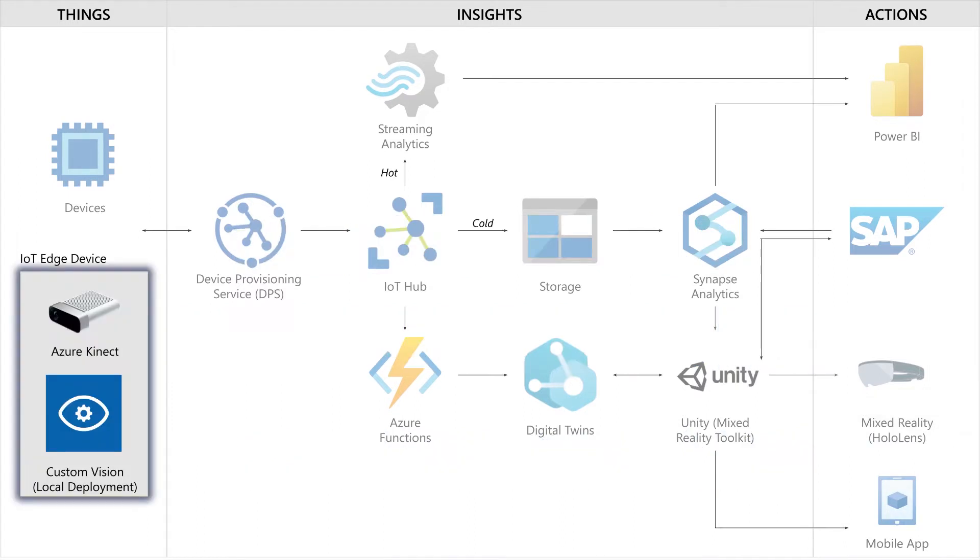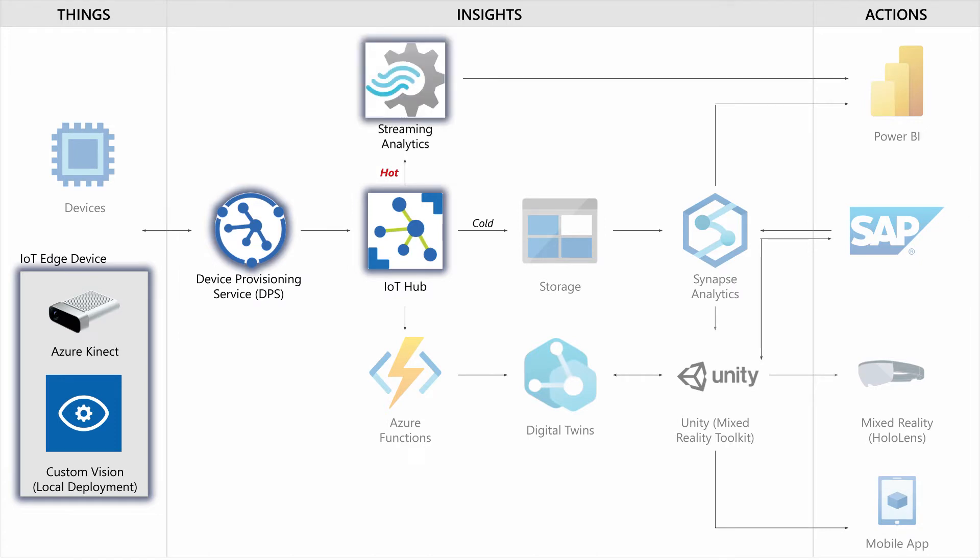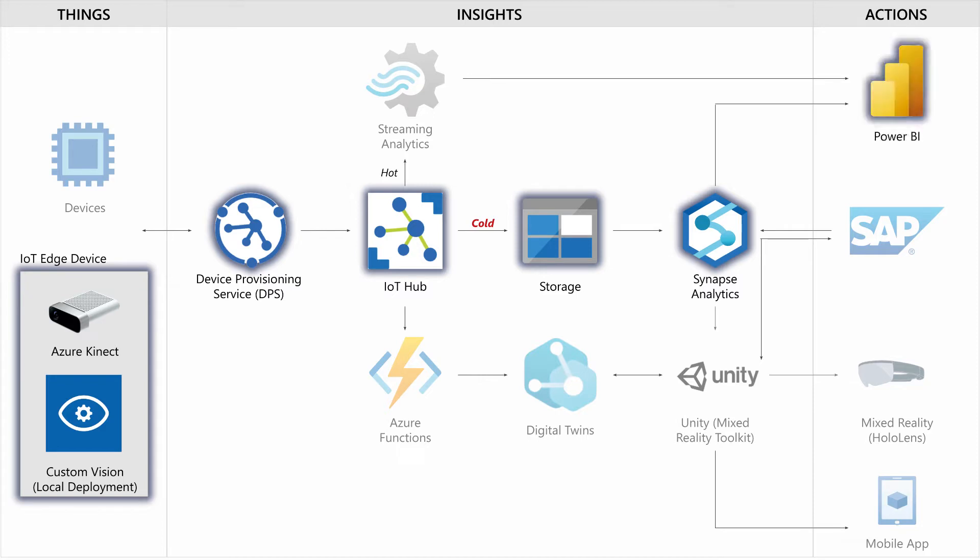On the left-hand side of the reference architecture, we have our IoT Edge device consisting of the Azure Connect, which uses a locally deployed custom vision model to detect the color. When the colors are identified, these are pushed as telemetry through to IoT Hub through a Device Provisioning Service. DPS is used as part of a scalable zero-touch solution. Once telemetry arrives at IoT Hub, we can route to different endpoints — for a Power BI endpoint we have the option to go through a hot path using Streaming Analytics for real-time analytics, or use the cold path to store and aggregate data on a weekly or monthly level, then use Synapse Analytics to create a view and display it on Power BI.